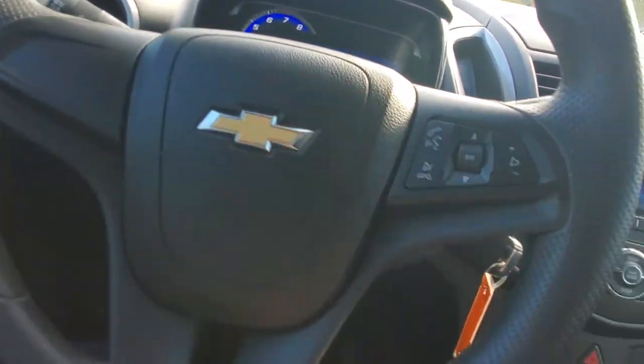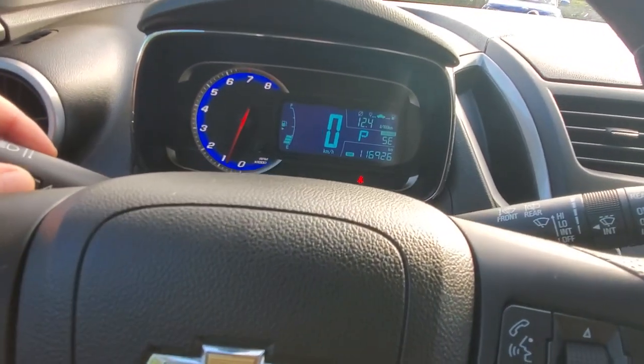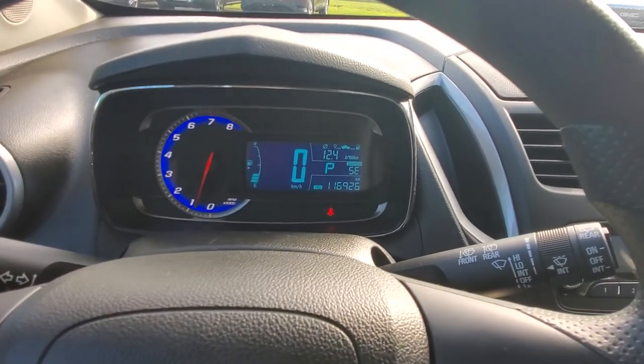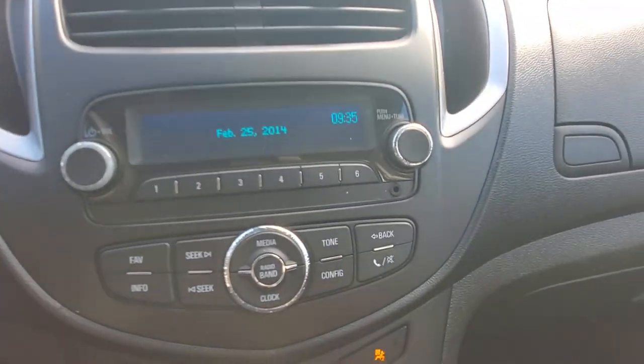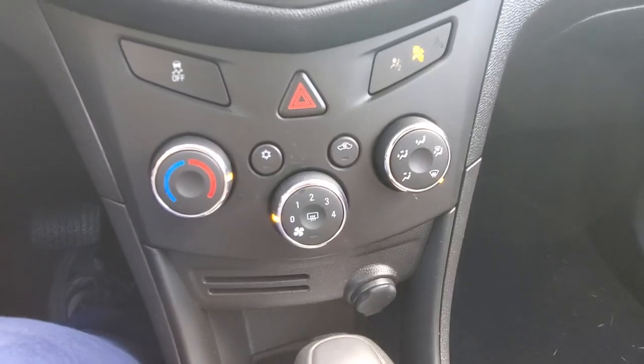I forgot to mention — there's the horn and Bluetooth controls. I love the kilometers on this thing: it's got just about 117,000 kilometers. Good fuel economy. There's your radio display, and your air conditioning controls for directing where you want your air to go.